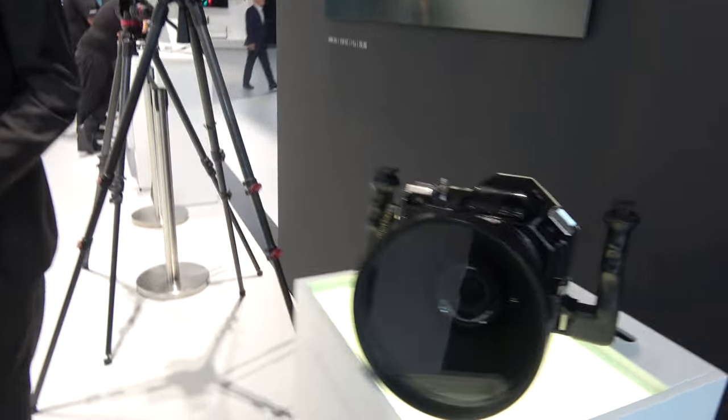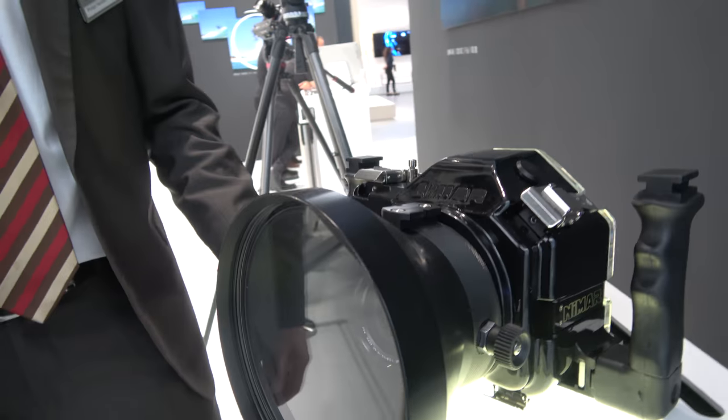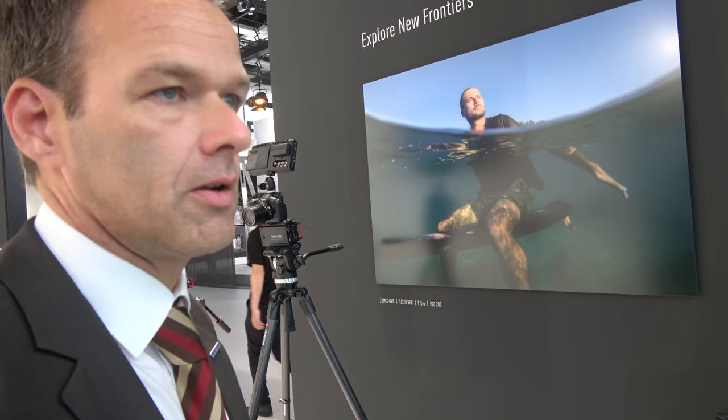Is it waterproof? The company Nima developed the first underwater housing for the GH5. A big part of the campaign we did for the GH5 was a professional shoot with footage from drones and from underwater — a combination of photo and video production done with the underwater housing from Nima. We were the first in the world to make an underwater housing for the GH5.